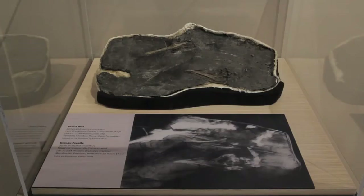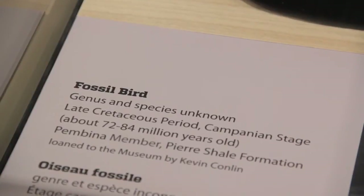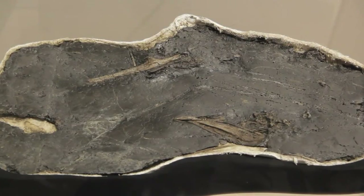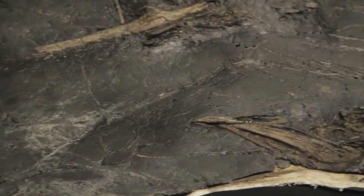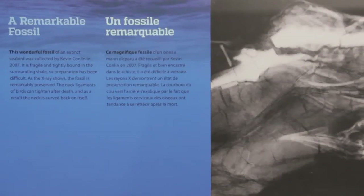We have a small case, which is a fabulous seabird that is actually pretty much complete. They're super rare things because birds are so fragile — birds fall apart — so to get a complete bird like this is pretty wonderful. If you look up close you can see all the details of the jaws, and if you want to really see all the bones, you can look at the x-ray that's right below it.